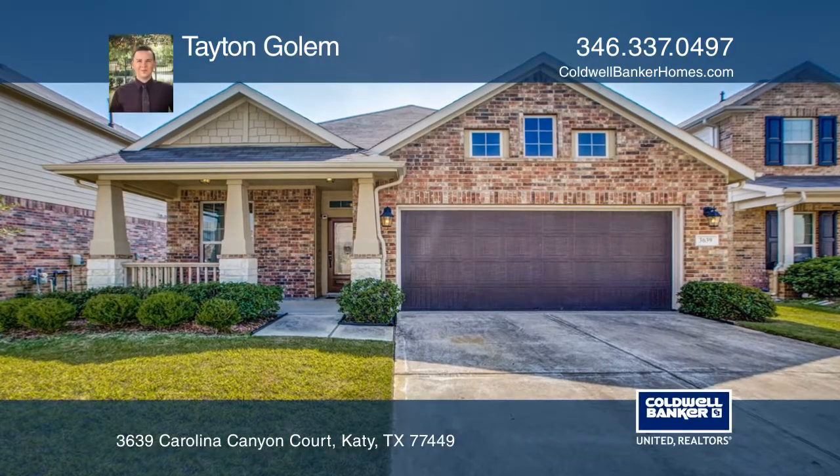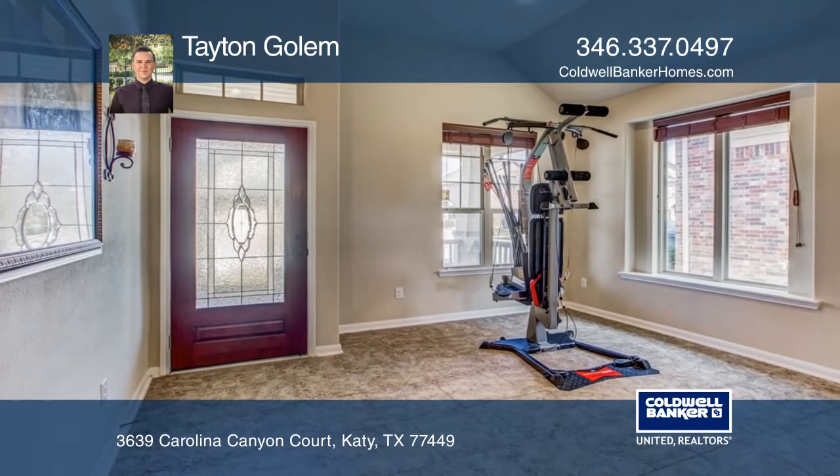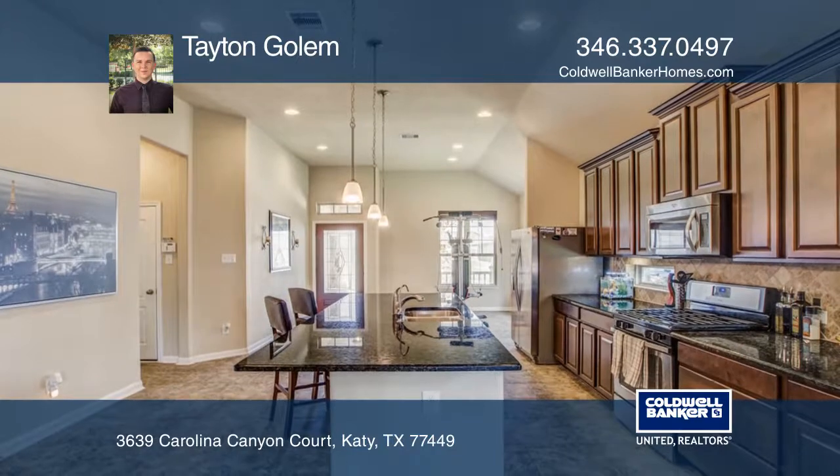This is a charming single-story home built in 2014, zoned to Katy ISD schools. Enter into spacious, open living spaces that have tile flooring and high ceilings throughout.